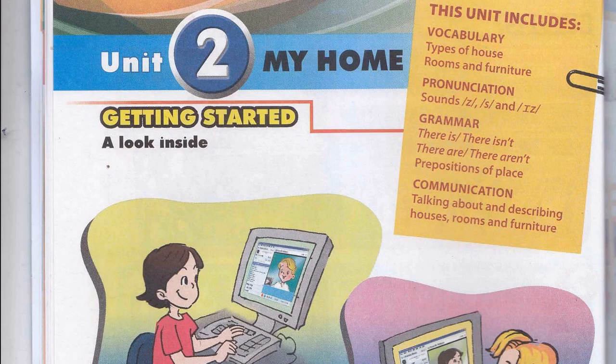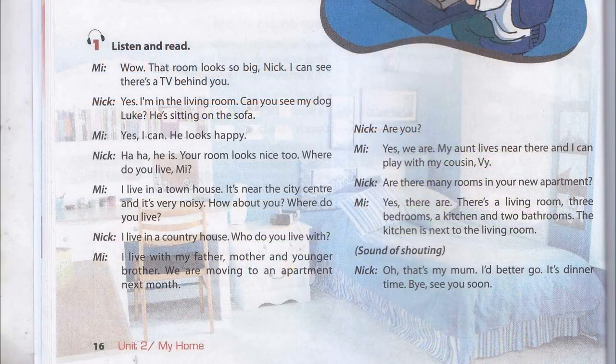Unit 2: My Home. Page 16, Getting Started. Activity 1: Listen and Read.